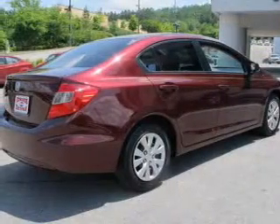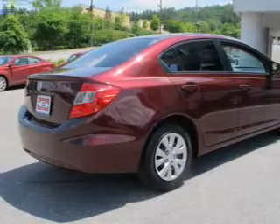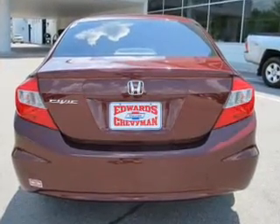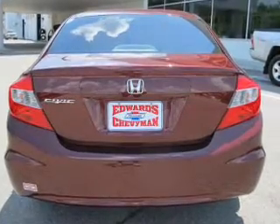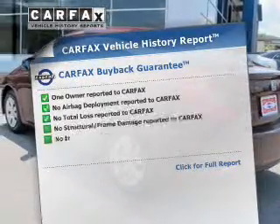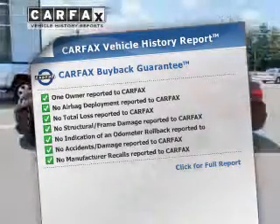The powertrain includes front-wheel drive with an efficient four-cylinder engine driven by a five-speed automatic transmission. The anti-lock braking system will keep you safe on the road. Pamper yourself with memory settings. Rest easy knowing this vehicle comes with a Carfax vehicle history report from Carfax, the most trusted provider of vehicle information.